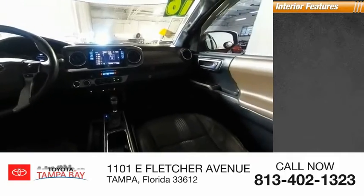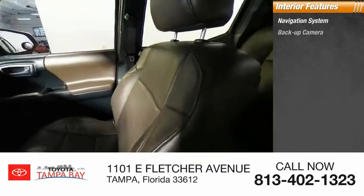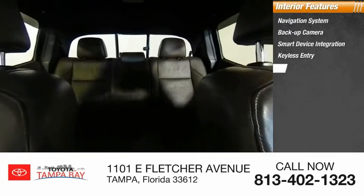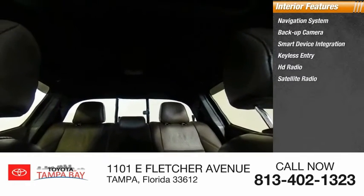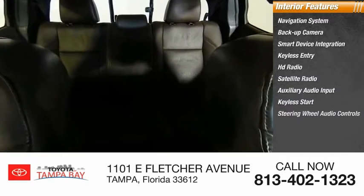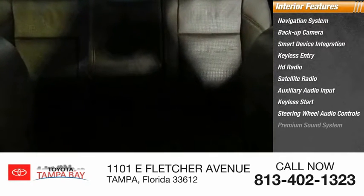Inside you'll find a navigation system, backup camera, smart device integration, keyless entry, HD radio, satellite radio, auxiliary audio input, keyless start, steering wheel audio controls, and a premium sound system.